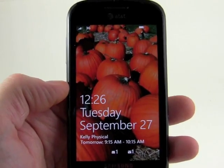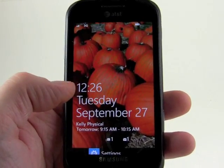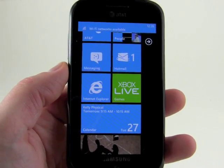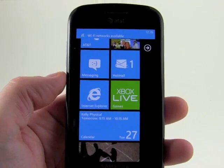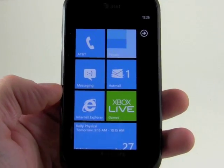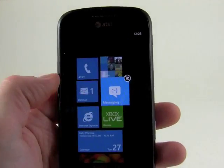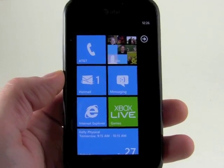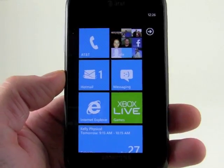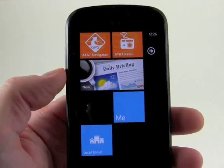Right here on the home screen you can see a calendar appointment, text message notification, and email notification, so I can see at a glance that I've got some unread messages and things to attend to. The main home screen looks very similar — you're probably not going to notice too much of a difference. It supports more tiles and still allows you to pin tiles and move them around. You can pin apps, folders, mail folders, and tons of other things to the front tile menu.